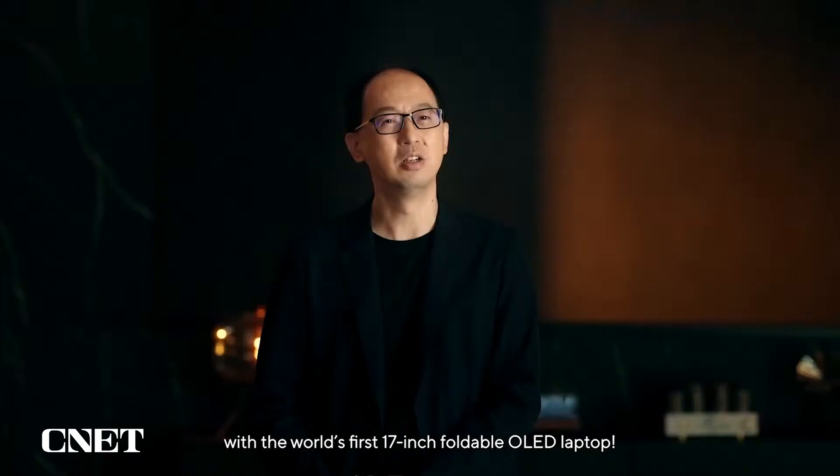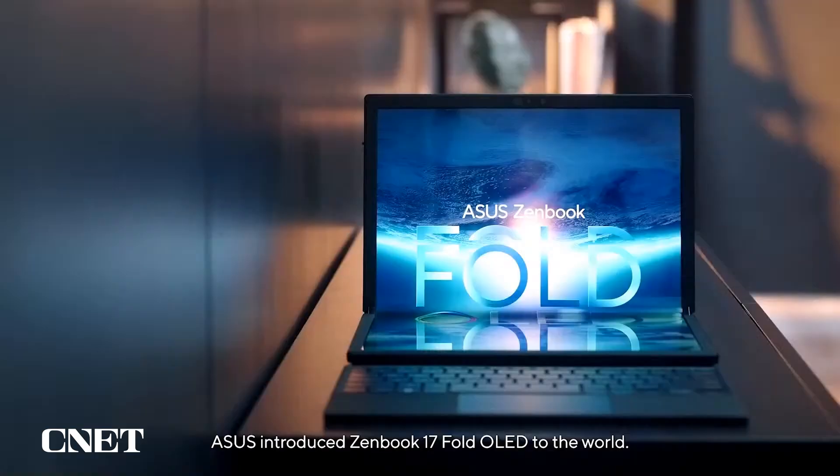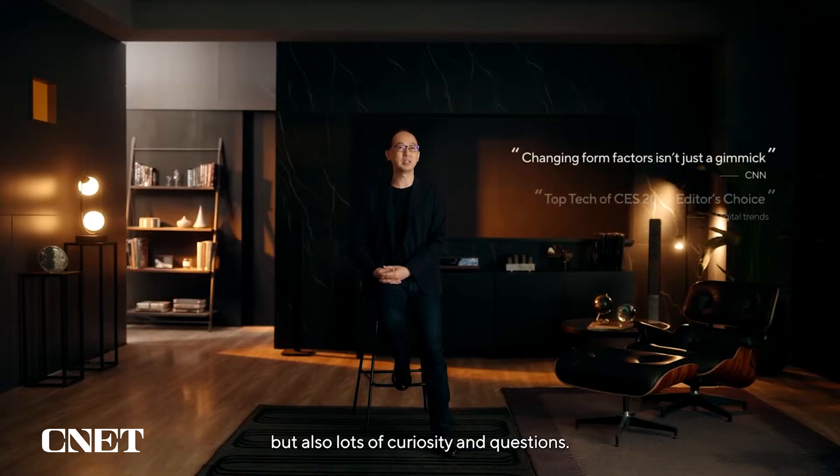Today, we are taking this to the next level with the world's first 17-inch foldable OLED laptop. In January this year, ASUS introduced the ZenBook 17 Fold OLED to the world. This groundbreaking device not only brought plenty of praise and awards, but also lots of curiosity and questions.